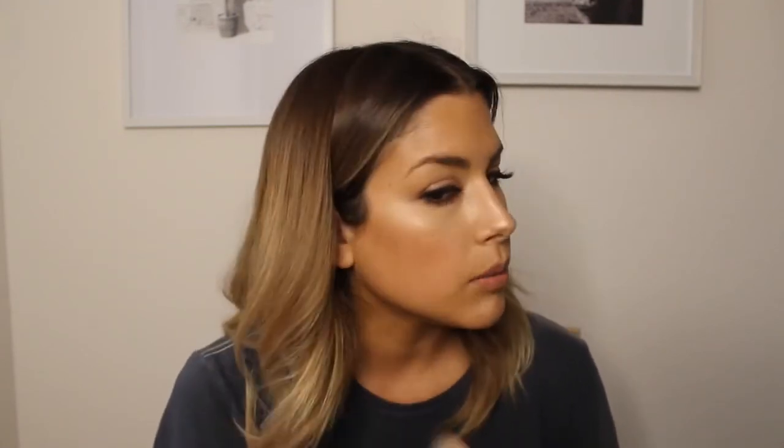Then I'm going to take a MAC Mineralized Skin Finish called Cheeky Bronze — it's more of a peachy undertone but it's also a bronzer with some shimmer in it. I'm throwing this on with an angled blush brush from MAC. This one's made with real hair — I know they make them all synthetic now — but it picks up product nicely and applies really smooth, which is why I prefer it for blush. I'm dipping it in and going right on the apples and bringing it back to meet the contour.